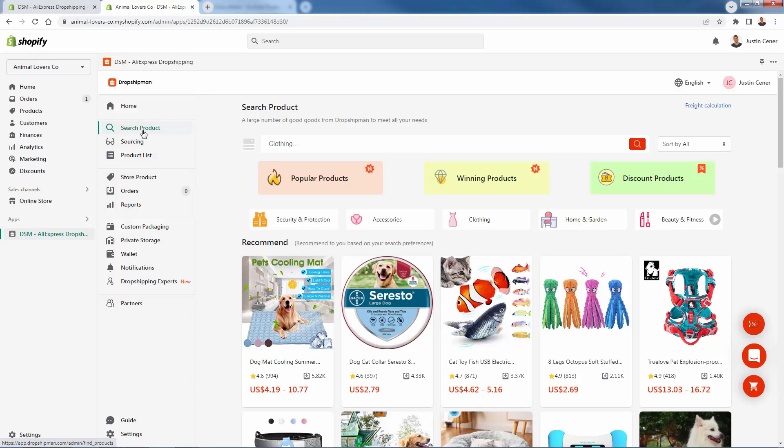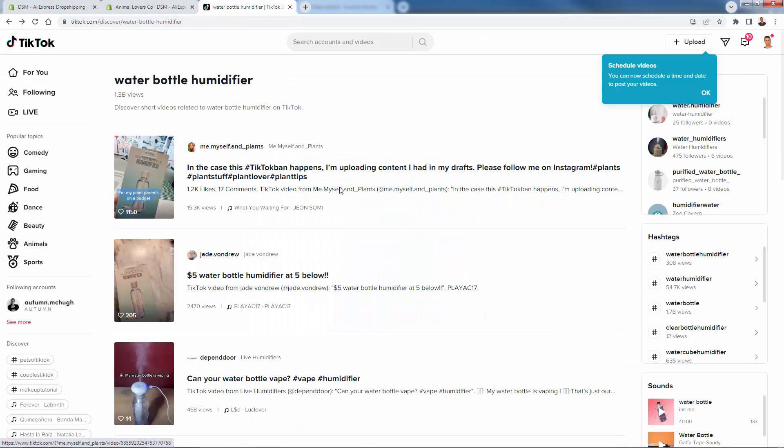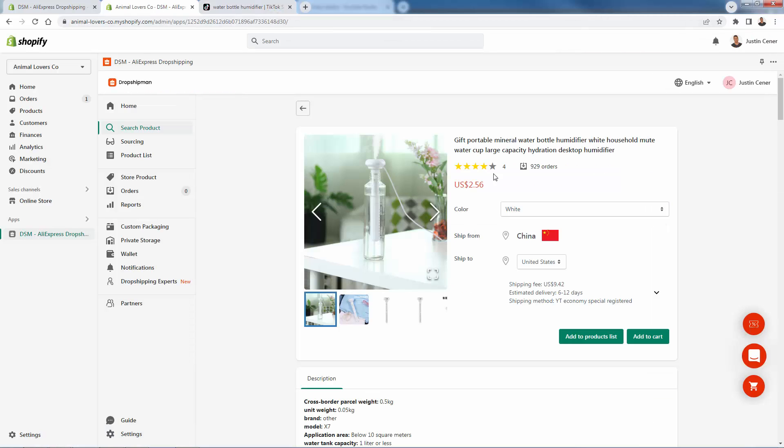What you'll spend most of your time in is search product, product list, and orders. Here's a popular product trending on TikTok and basically all social media right now — a portable water bottle humidifier. You can get it in Dropshipman. There are tons of videos showing 1.3 billion views for this product — obviously very trendy. Total cost is going to be about $11–$12 with shipping, with a 6 to 12 day delivery window.